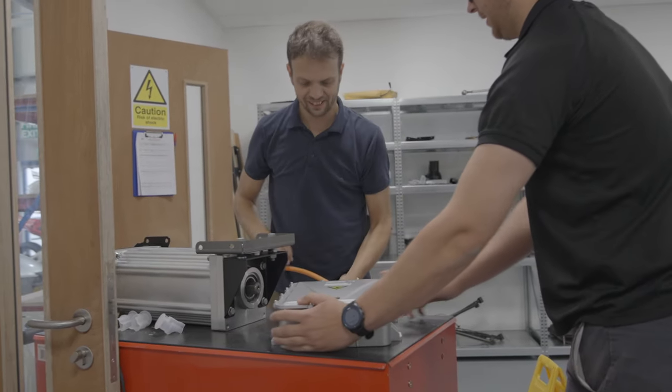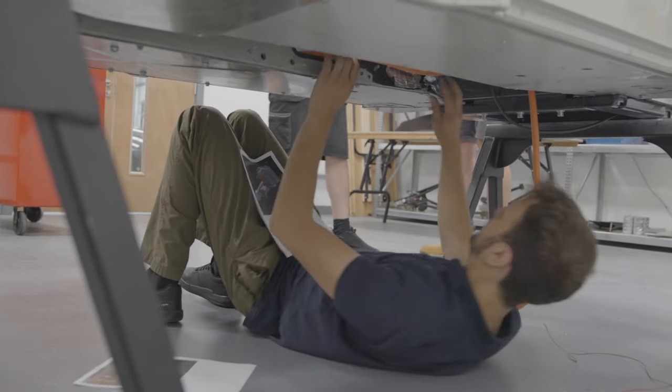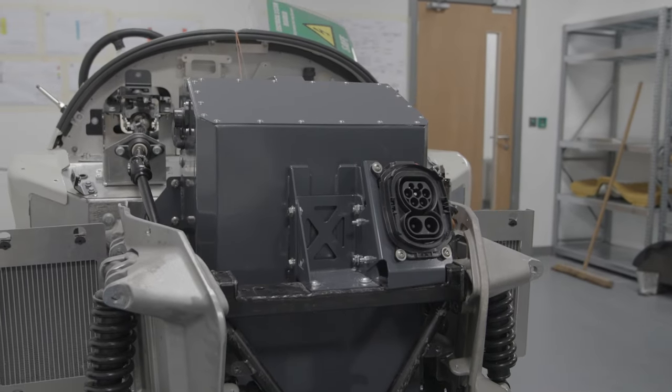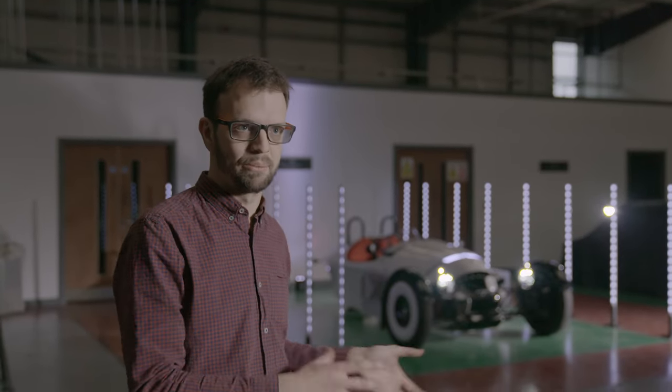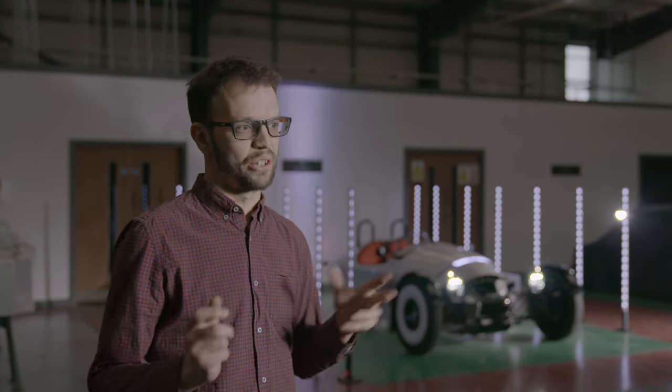This powertrain has been designed custom for this vehicle because this application is quite unique in its requirements — it's a three-wheel platform in this case. But the powertrain is designed so that the learning we take from it can go forward to any bigger vehicle platform, a four-wheel platform. Essentially for us it's learning about how to integrate all those items together and how they all work together. We've always classically taken a powertrain out of an existing car and just got that to work. This is the first time where we've had the opportunity to find how it should all work and how it should all operate together.